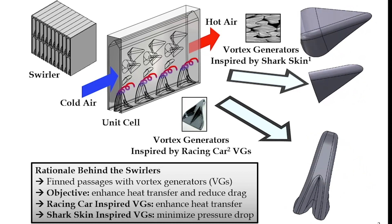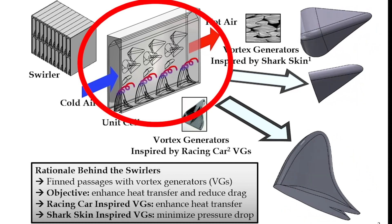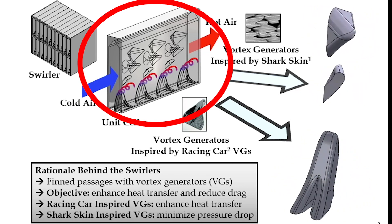We need to introduce structures which can reduce the drag, and that's how we took the inspiration of the shark fins. Basically, they allow the air to swirl inside, and because the air spends a longer time inside, it gives more time to take the heat out.